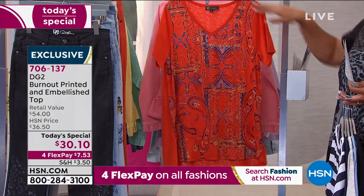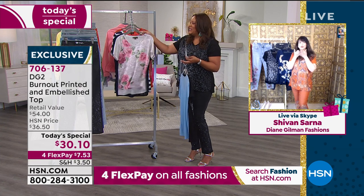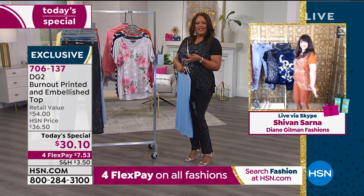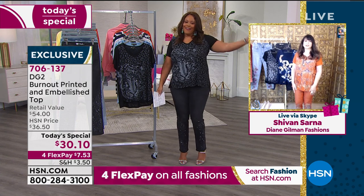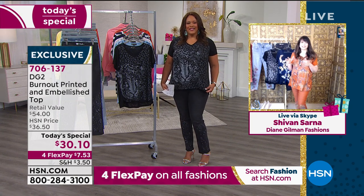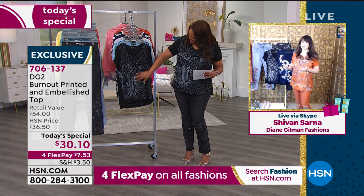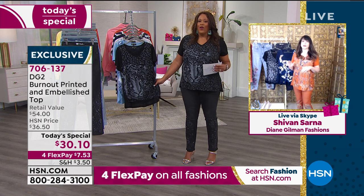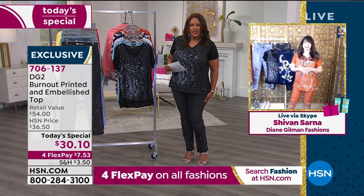This brings me to Siobhan Sarna, a beloved host at HSN for more than 20 years and now a brand ambassador for Diane Gilman. She's wearing the rust paisley and looks gorgeous. Siobhan notes each print has such a different personality with so many crystals — approximately 260 on the top and 160 on the jeans. Debbie thought it was 160 on top — that's crazy! 160 crystals on the jeans too, and we'll tell you about those jeans.